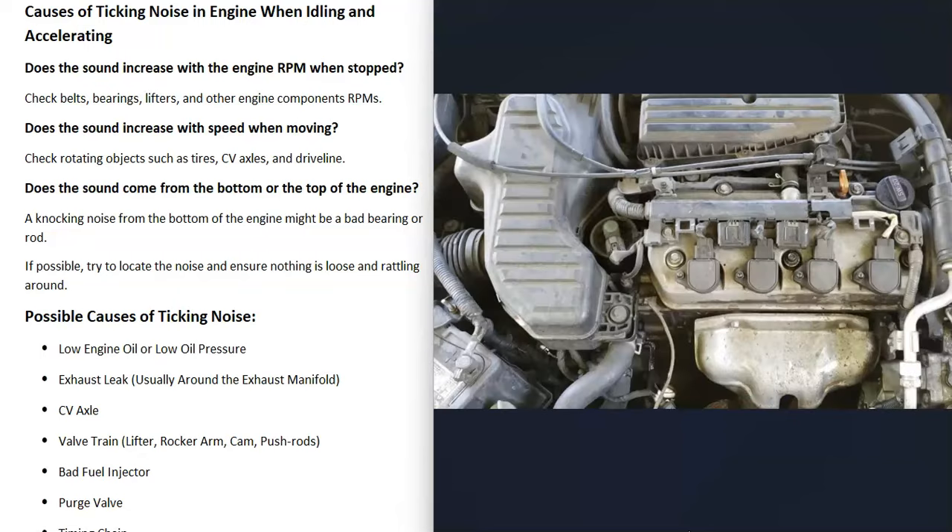Another thing to do is try to locate where the sound is coming from — mainly whether it's coming from the top or the bottom of the engine. Usually when you hear a noise from the bottom of the engine it's going to be a knocking or thud noise, something like a bad bearing or rod. A ticking noise is usually going to be coming from the top of the engine.